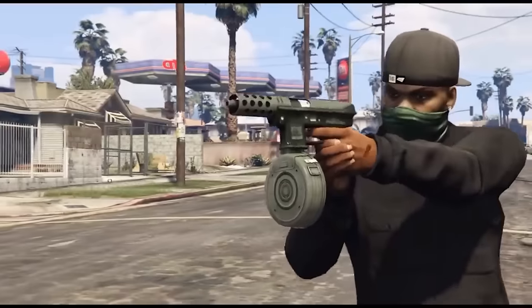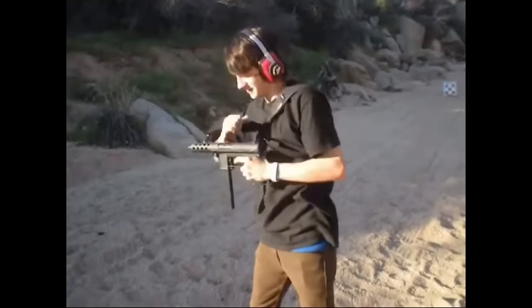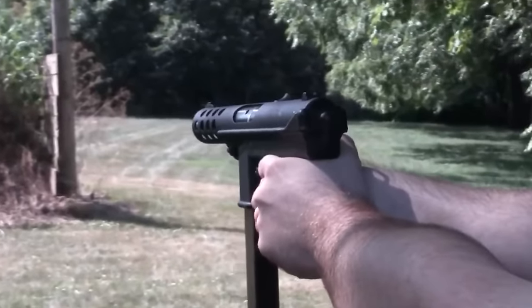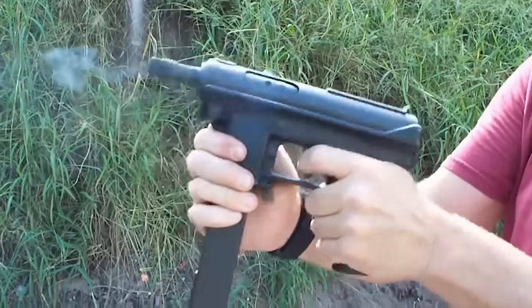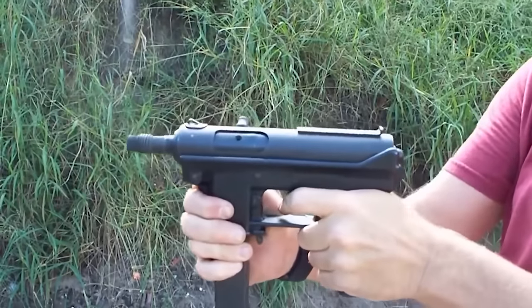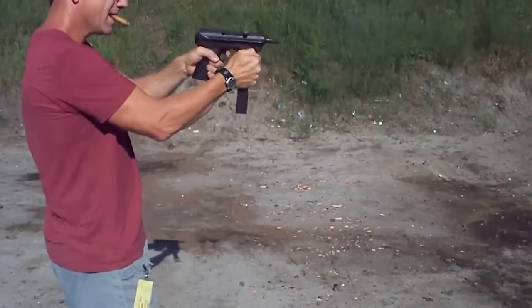Despite its external toughness and temporary wave of popularity due to 80s action movies, in practice the Tech-9 was always a very dubious weapon. Even despite all the government bans, the company didn't want to give up easily, resorting to tricks to comply with US law. They created a less intimidating version — the AB-10 pistol — with a shorter barrel, no dangerous-looking holes, and a magazine reduced to 10 rounds. However, the weapon now resembled some kind of stump. Since old 32-round magazines still fit the new pistol, after legal proceedings it was decided to ban not the pistol itself, but the company that produced it.